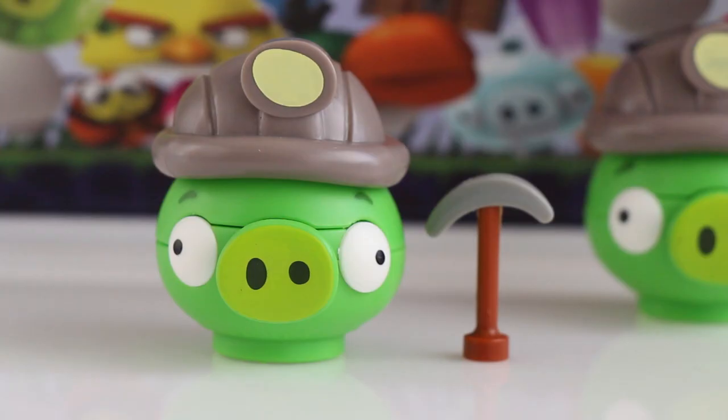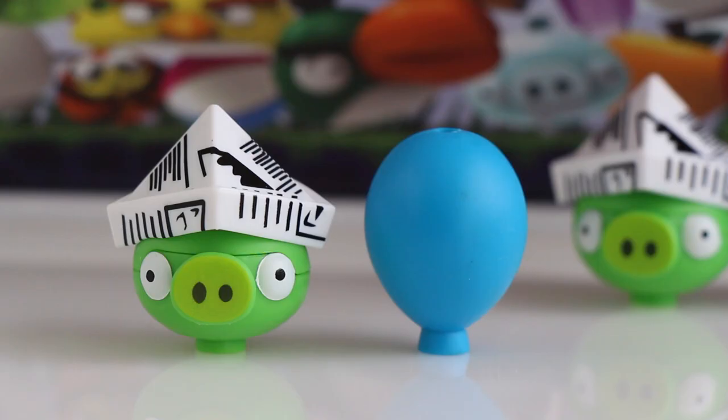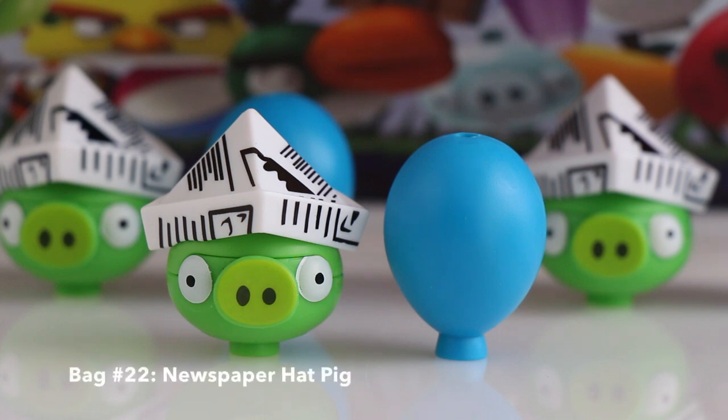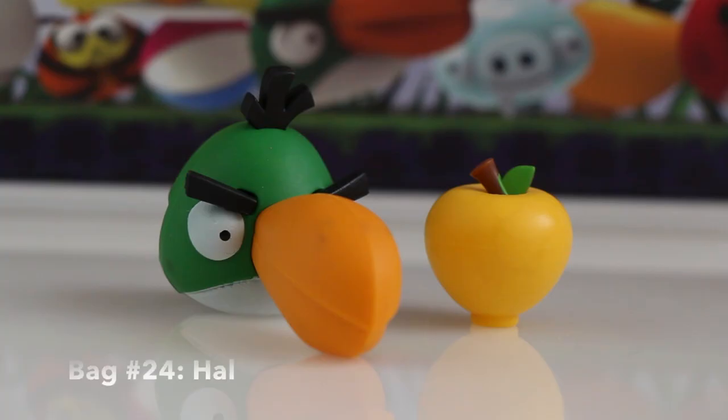In bag number seventeen we got a Miner Pig and a pickaxe tool. In bag number eighteen we got Snowman Pig and a golden egg. In bag number twenty we got Small Sleeping Pig and a beach ball. In bag number twenty-one we have Newspaper Hat Pig and a blue balloon. In bag number twenty-two we got another Newspaper Hat Pig and blue balloon. In bag number twenty-three we got a Lightning Bird and a white space egg. In bag number twenty-four we got Hal and an apple.